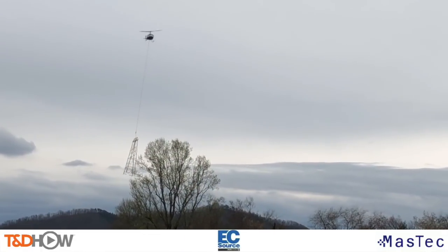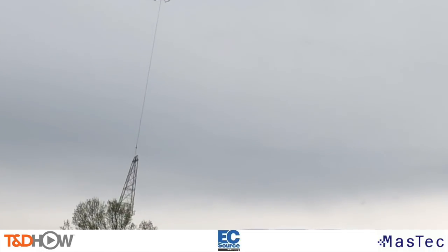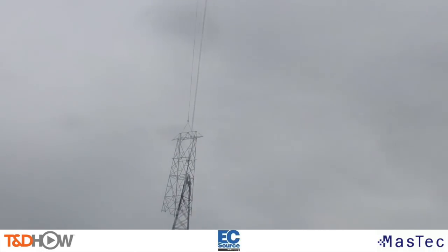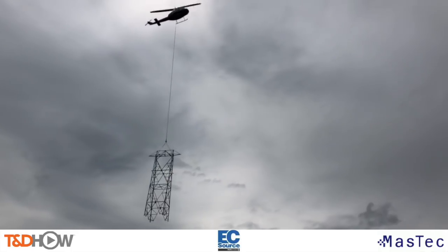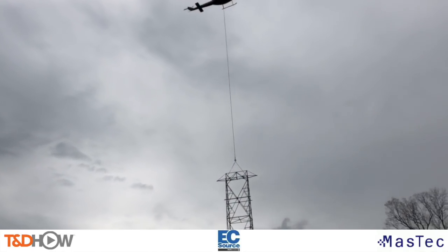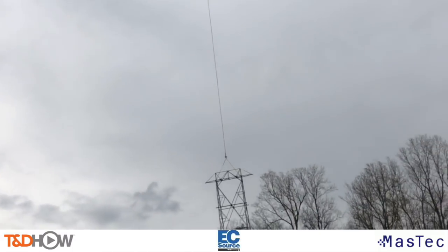As we watch one more flight of our helicopter moving a transmission tower sector to a new location, you have now seen our TND Howe video on the use of helicopters to remove and replace transmission towers. This video was sponsored by EC Source and Maztec. I am Jim Ducart with TND Howe Videos — thank you as always for watching.